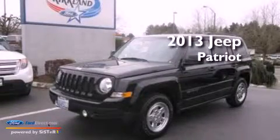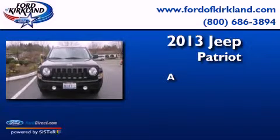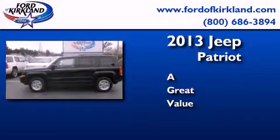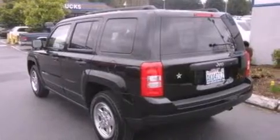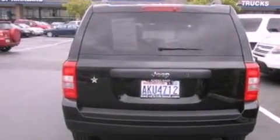This is a 2013 Jeep Patriot. Features include a multi-link rear suspension, traction control and stability control systems, external temperature display, and a four-wheel independent suspension.